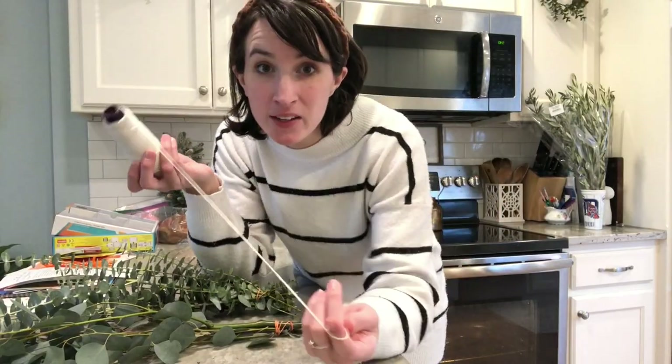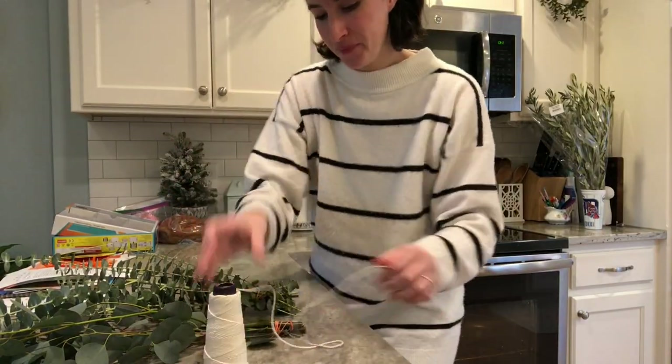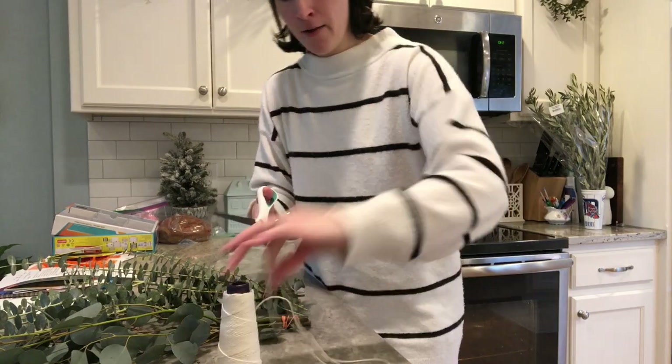I have two different kinds of eucalyptus — I got these both from Trader Joe's this morning. All we're going to do is tie this up with some kitchen twine and then hang it from the shower head. I just use regular cotton kitchen twine.